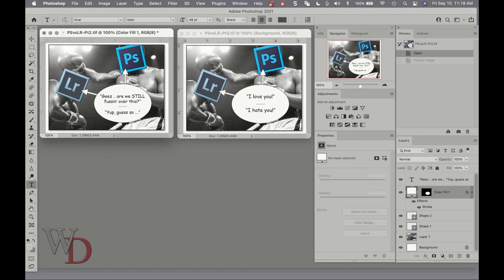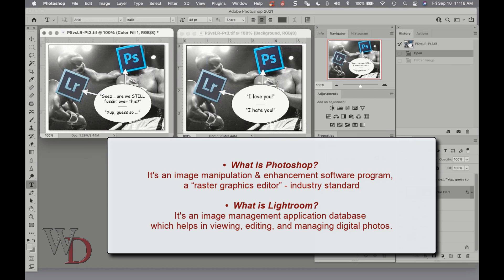Let me explain by first defining each program — both products from Adobe. What is Photoshop? It's an image manipulation and enhancement software program, or for you propeller heads out there, it's a raster graphics editor. It's an industry standard for a reason — it's an incredibly powerful and complex program. What is Lightroom? I like this definition from Wikipedia: it's an image management application database, which helps in viewing, editing, and managing digital photos. It's also incredibly powerful for what it's designed to do, but not near as complex as Photoshop.